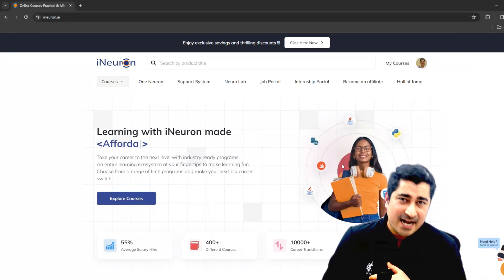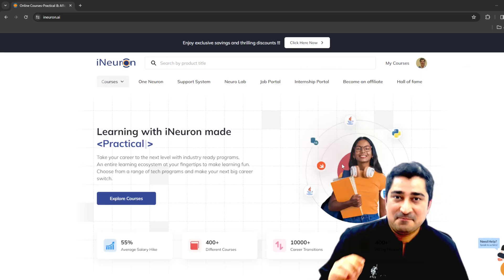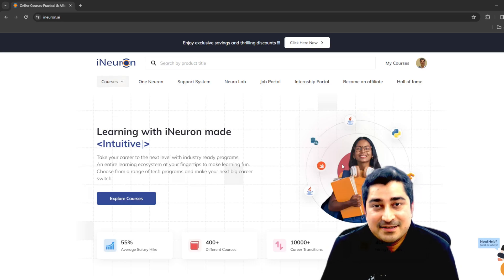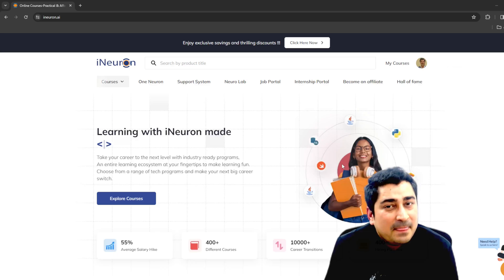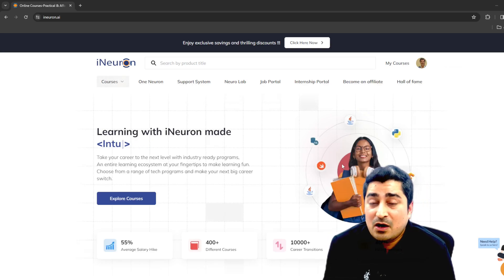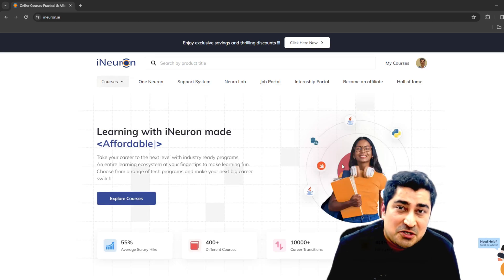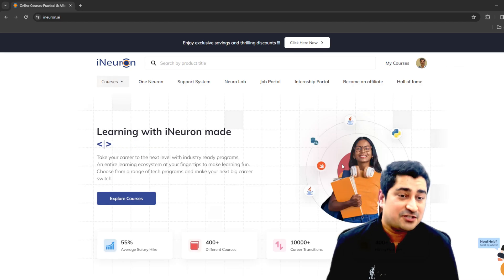Hello everyone, welcome to iNeuron. I am here to launch a new, amazing, innovative product for all of you — the Support System. The support system is very much crucial and required for all of us throughout our journey when we are trying to upskill, reskill, or get into a job.